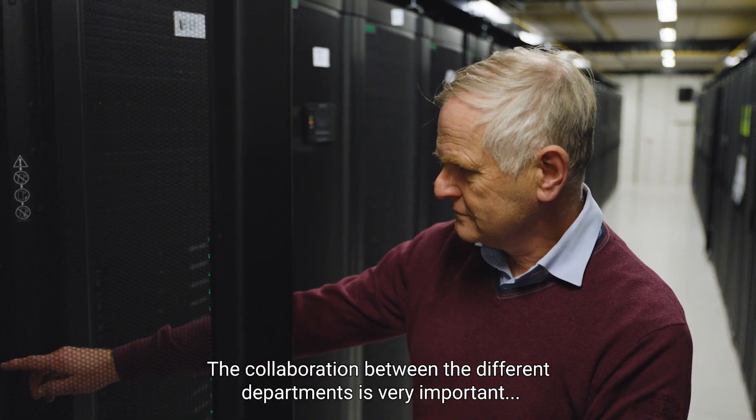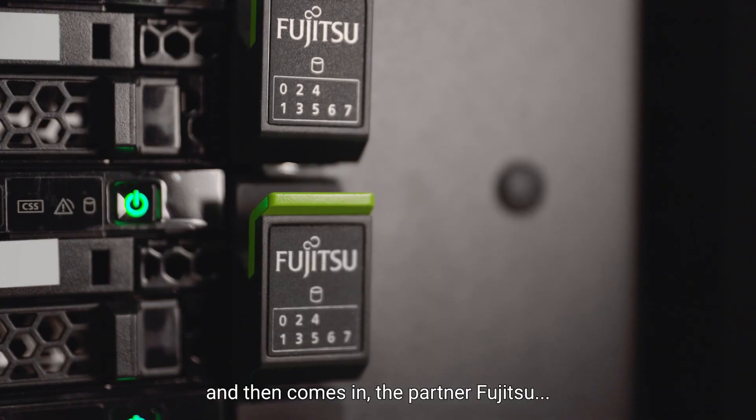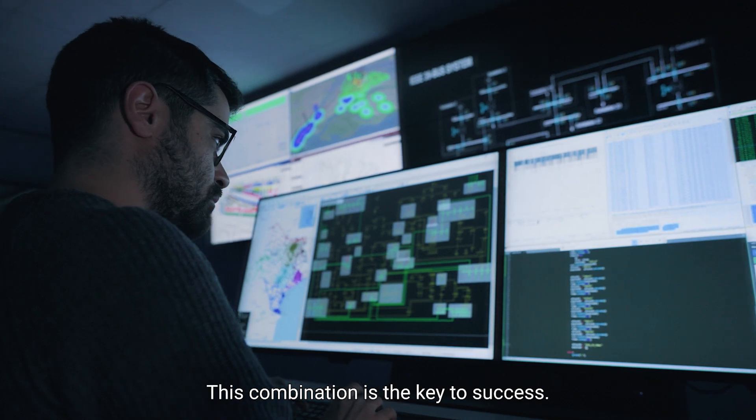The collaboration between the different departments is very important. And then comes in the partner, Fujitsu, who also has a lot of expertise with high-performance computing. This combination is the key to success.